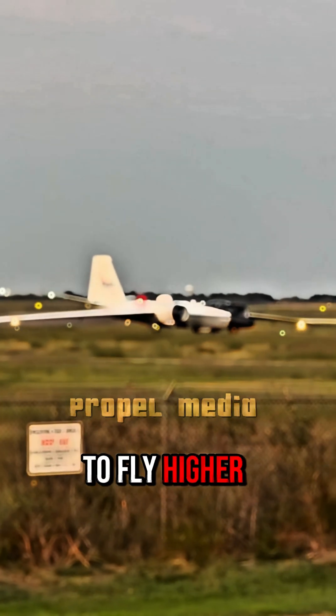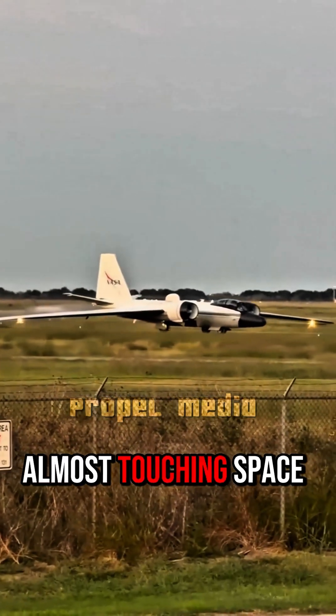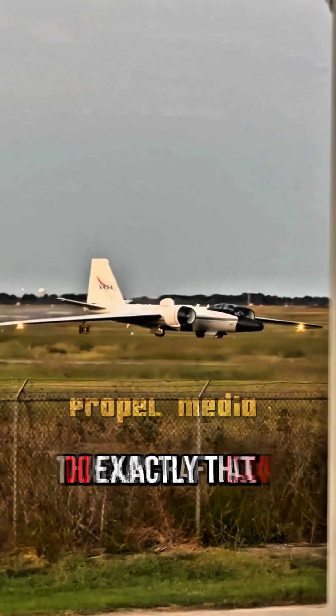Ever wondered what it feels like to fly higher than the clouds, almost touching space? This aircraft can do exactly that.